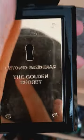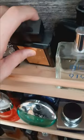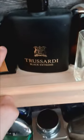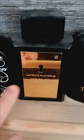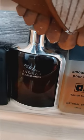Here we have Antonio Banderas The Golden Secret — this is a very sweet fragrance, just bear with me on the pronunciation. Here we have Trussardi Black Extreme — this smells kind of similar but is more elegant, more masculine, more upscale. Here we have Jaguar Classic Amber — it's extremely sweet, but not in a floral way, it's sweet in an amber way.